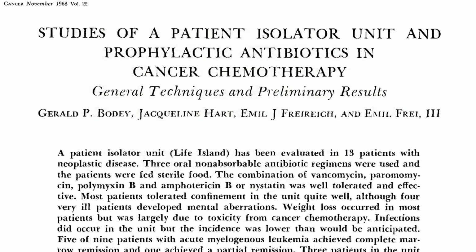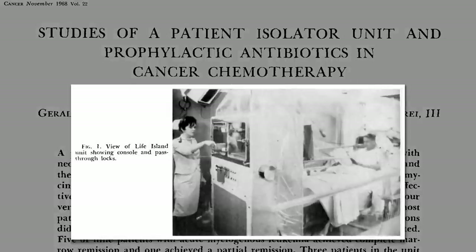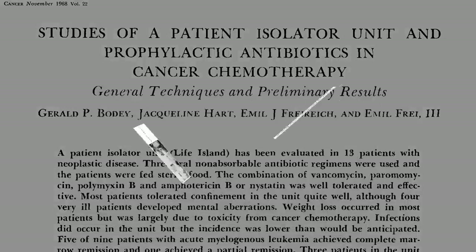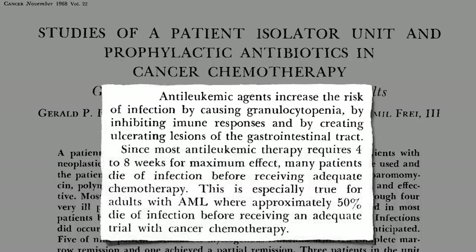Back in the 1960s, a patient isolator unit was developed for cancer patients undergoing chemotherapy. Because their immune system cells were often caught in the friendly fire, up to 50% of cancer patients died of infections before they even completed the chemo, because their immune systems had become so compromised.